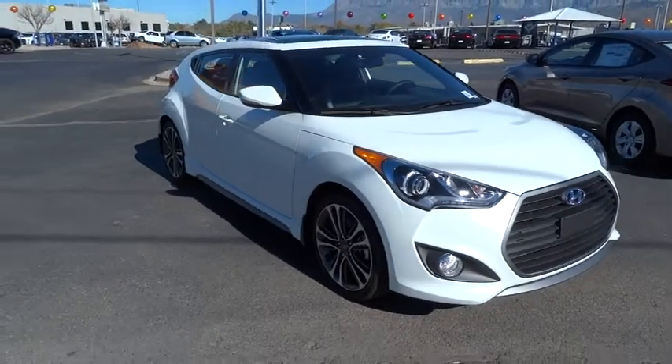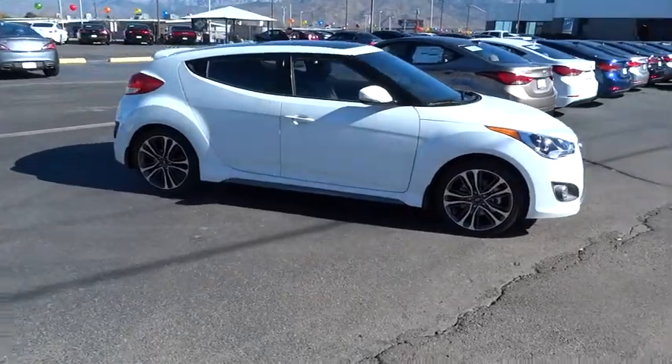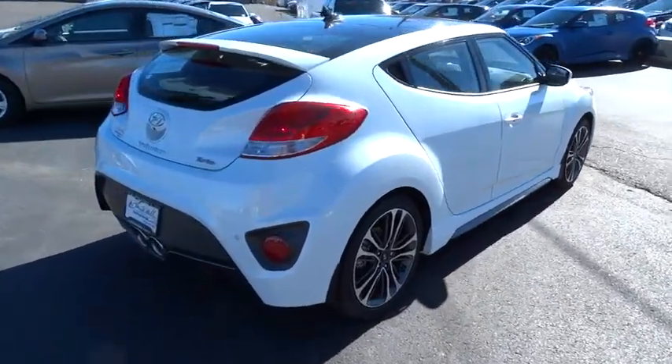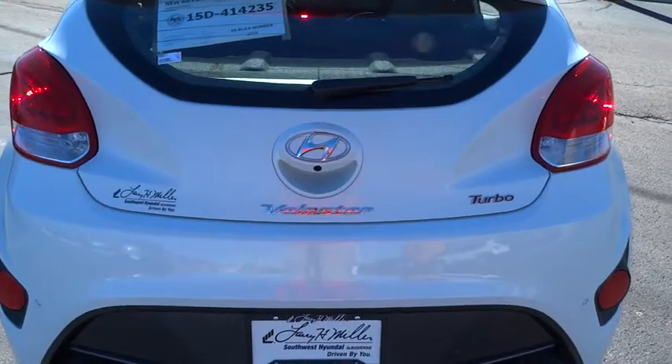2016 Veloster. The Veloster's innovative body style and unique design make it unlike any other small car out there. Pair that with a fuel efficiency that pushes a 40 miles per gallon barrier and you've got one sweet ride. Here are some of this vehicle's great options.